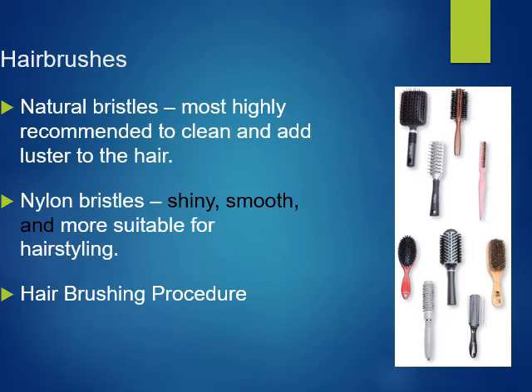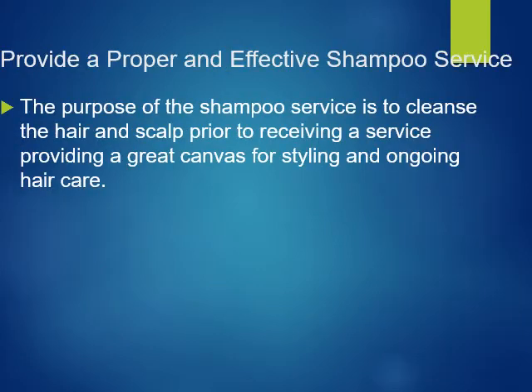Regarding hair brushes, natural bristles are highly recommended to clean and add lustre to the hair. Nylon bristles are another option. The purpose of the shampoo service is to cleanse the hair and scalp prior to receiving a service, preparing the canvas for styling.